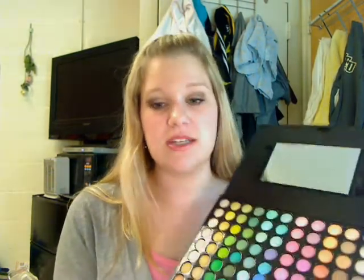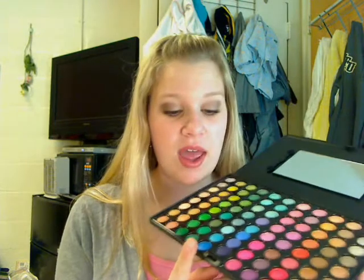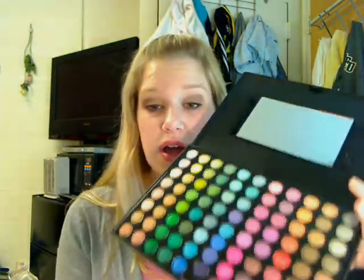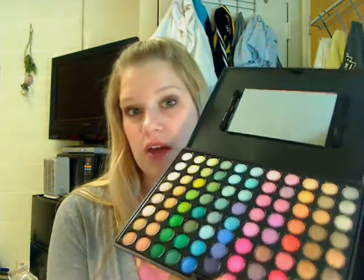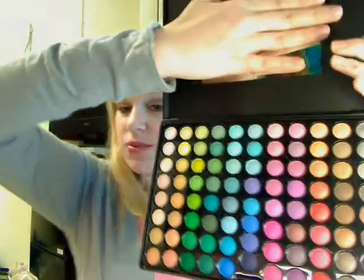It's totally, totally worth it. You pay that much for one MAC eyeshadow, practically. I wanted to recommend this for people who are hesitant about buying expensive eyeshadow products, like I am. What I recommend is buying this palette, and then whatever color you find yourself loving and using a ton, go buy a full-size MAC version, or NARS, or whatever. This palette is a really great way to find colors you love before buying really expensive large sizes.